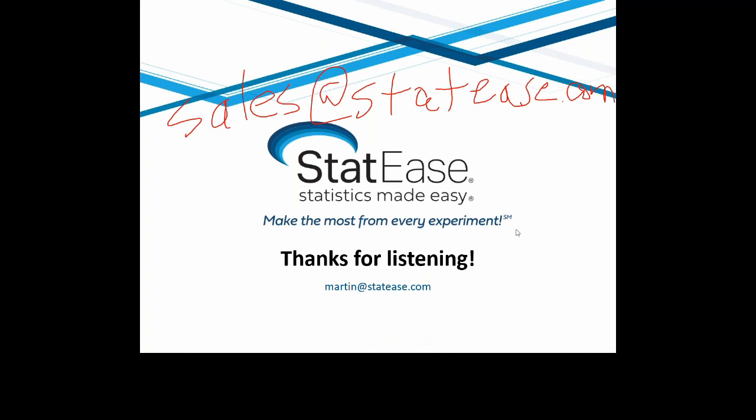Thank you, Martin, for your time today. We really appreciate it. Thank you.